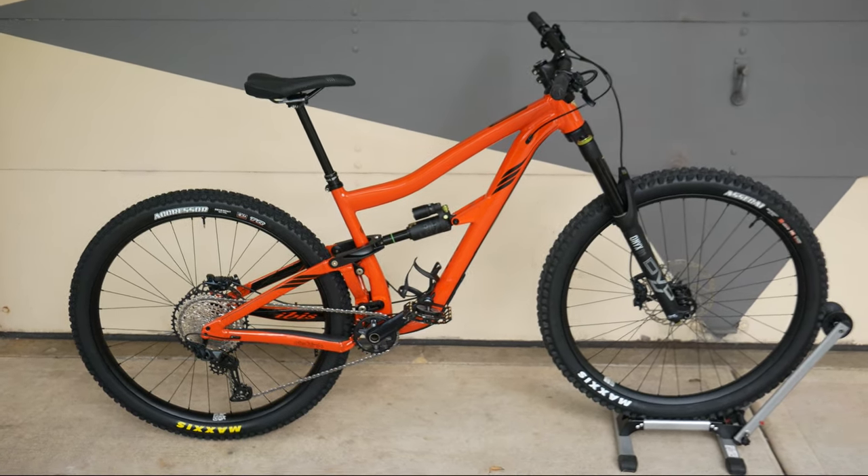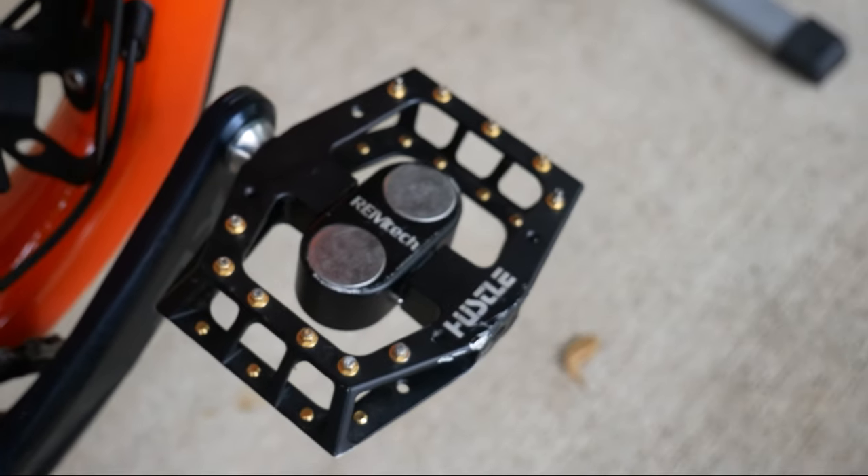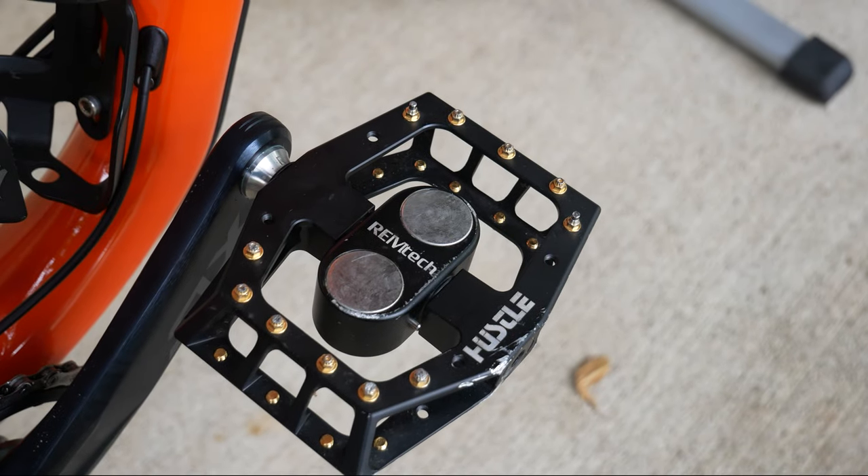Lastly, I outfitted the bike with the Rentec Hustle magnetic pedals.